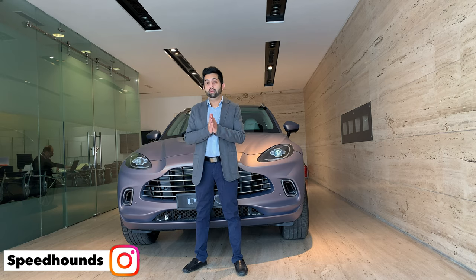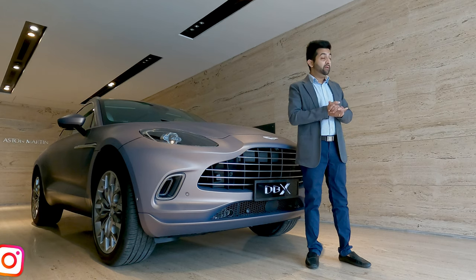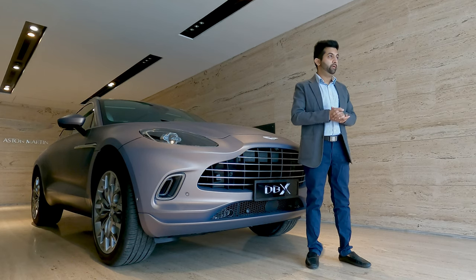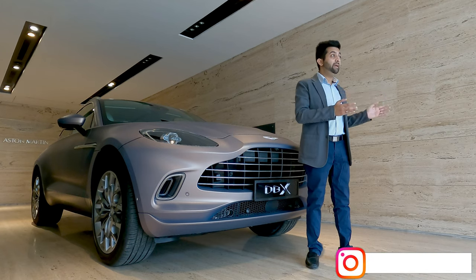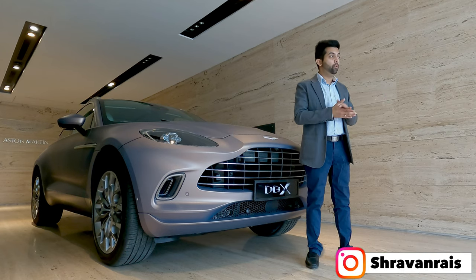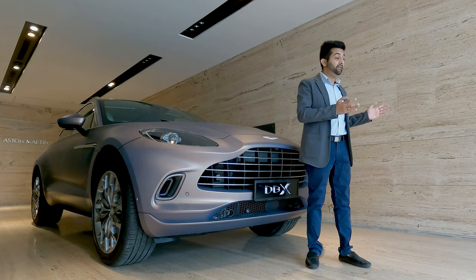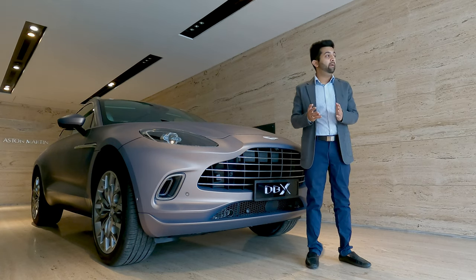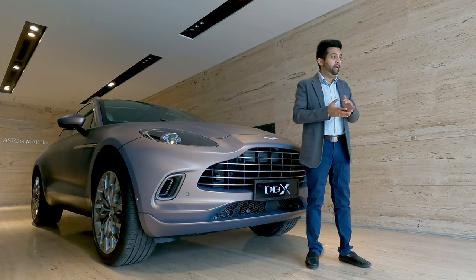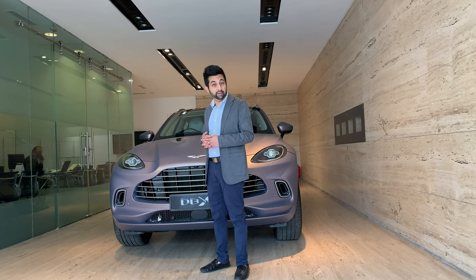It's the Aston Martin DBX. The DBX has a lot on its shoulders — it's the first SUV and it needs to be a proper Aston Martin to stand by what the brand really stands for. It needs to be distinctly different from any other Aston Martin present till date. The DBX must have the scope and glamour of a sports car while being macho and practical like an SUV.